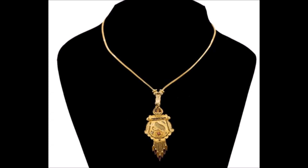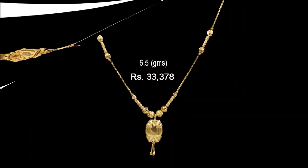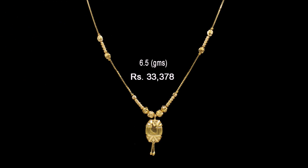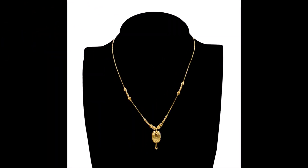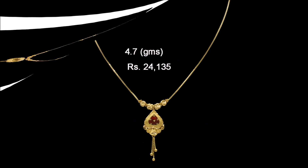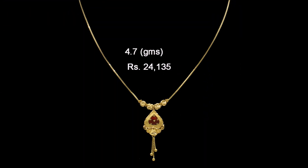Friends, if you like these beautiful chains with pendant designs, please like, share, and give your valuable feedback in the comment section. Also please click the red color subscribe button and bell icon — by clicking those you will get notifications from our Today Fashion YouTube channel.